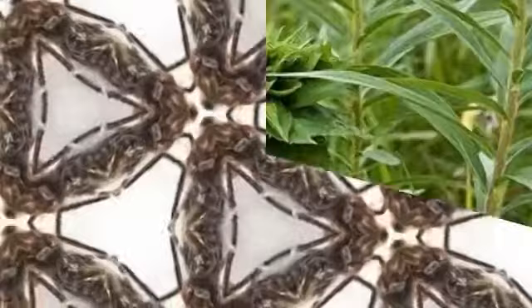Cecidomyiidae antennae are notably long, with 12 to 14 segments, sometimes fewer and up to 40 in some genera. The antennal segments either consist of a basal thickening and petiole, or they are binodal, with a proximal node, an intermediate petiole, and a distal node.